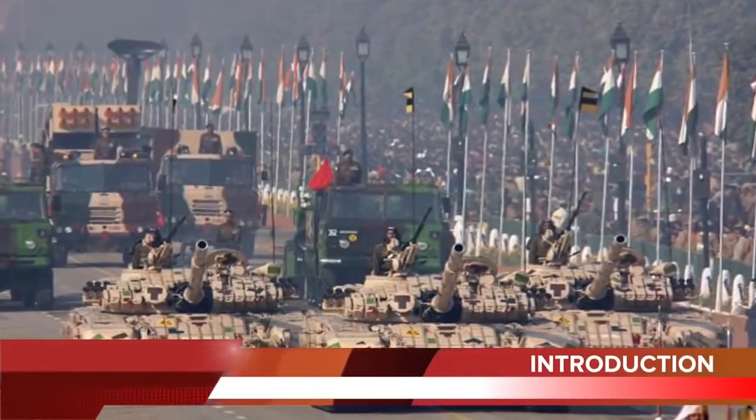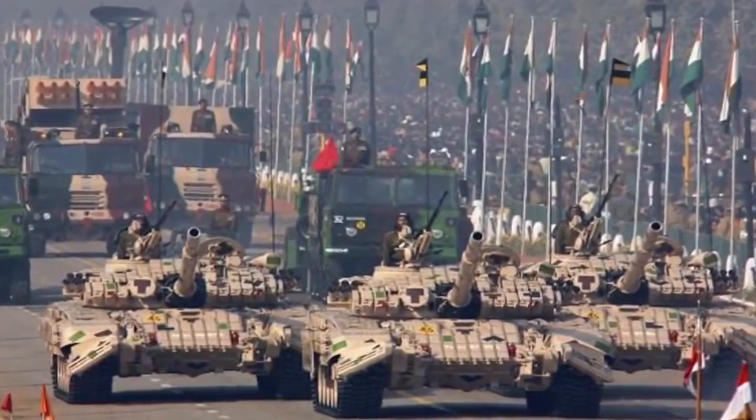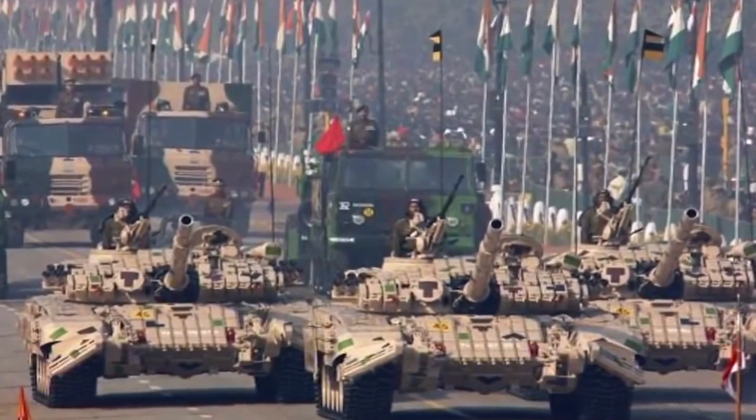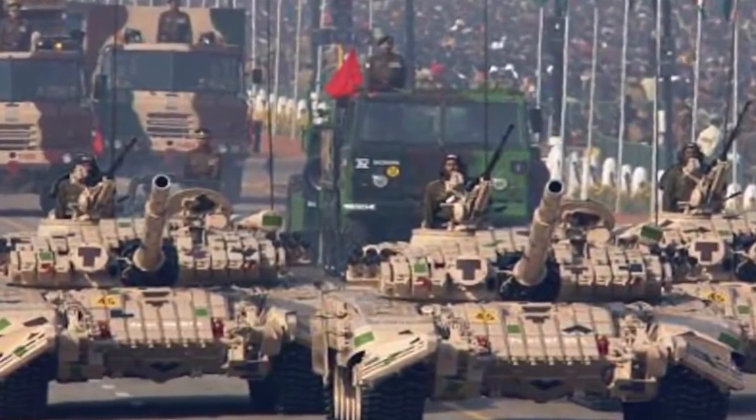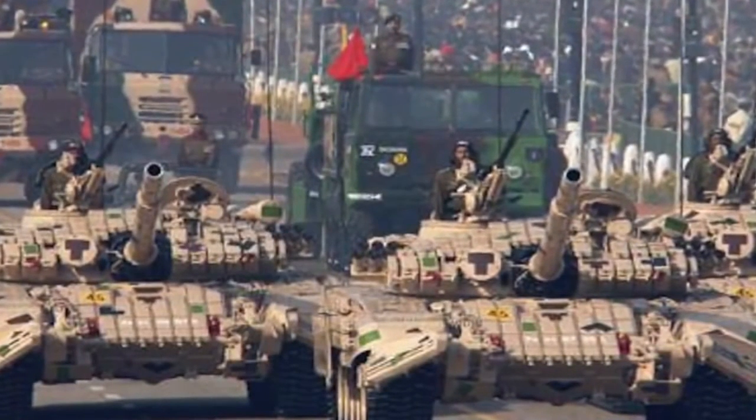India accounted for 14% of total weapons imports between 2011 and 2015, remaining the world's largest weapons importer over that five-year period, according to the Stockholm International Peace Research Institute. India is not known for exporting defense equipment, but under the leadership of PM Modi, the country is trying to change that with the Make in India initiative. Defense Minister Manohar Parrikar has set a target to raise India's defense exports to $2 billion in the next two years, up from the current $330 million.